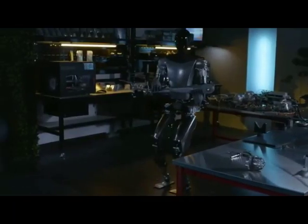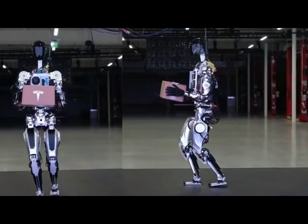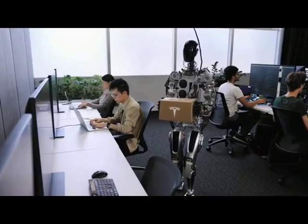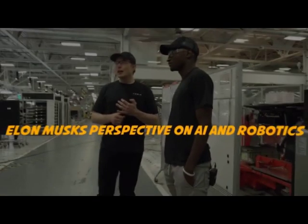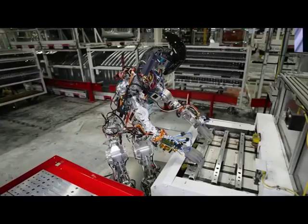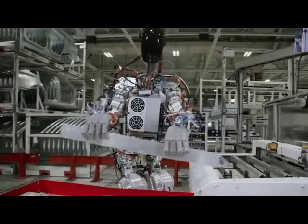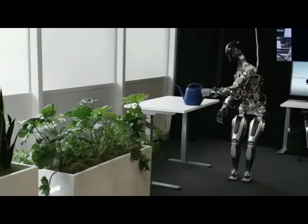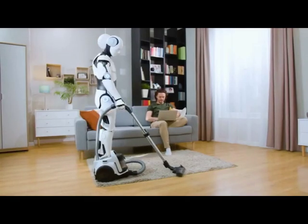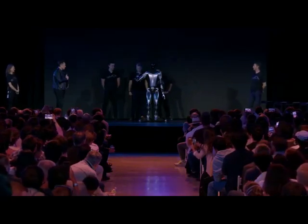The robot is equipped with a range of sensors and cameras that provide it with enhanced perception of its surroundings, allowing it to accurately navigate through different environments, avoid obstacles, and interact safely with humans and objects. The Tesla Optimus Bot also features sophisticated voice recognition technology, enabling it to understand and respond to human commands. Users can communicate with the robot using natural language, making interactions more intuitive and user-friendly.